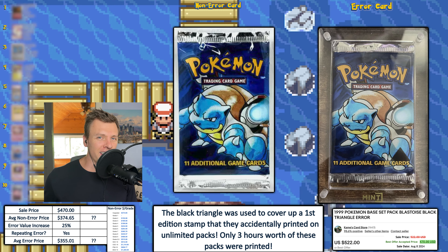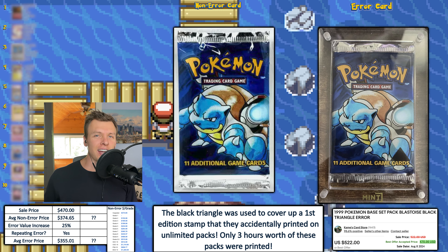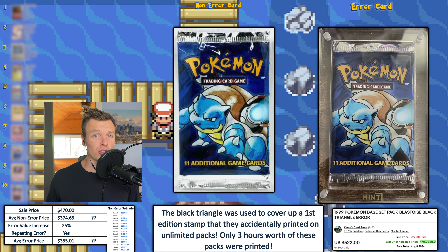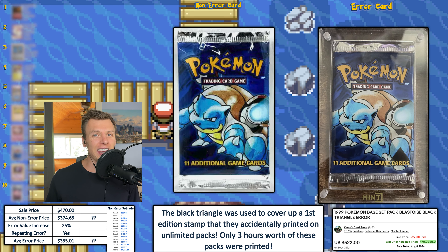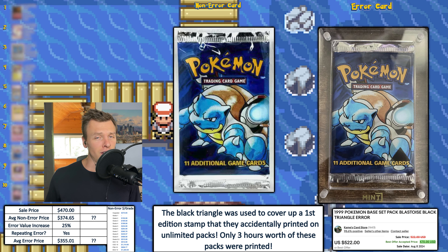What's going on, you guys? My name is Matt, and I cannot believe we are already on week 24 of me watching over the eBay sales for error Pokemon cards, ranking them, and pinning them against each other to see who has the highest error value increase. I have nothing else to say — let's get right into this week's episode.